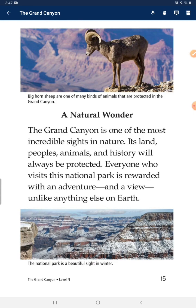The Grand Canyon is one of the most incredible sights of nature. Its land, peoples, animals, and history will always be protected. Everyone who visits the National Park is rewarded with an adventure and a view unlike anything else on Earth.